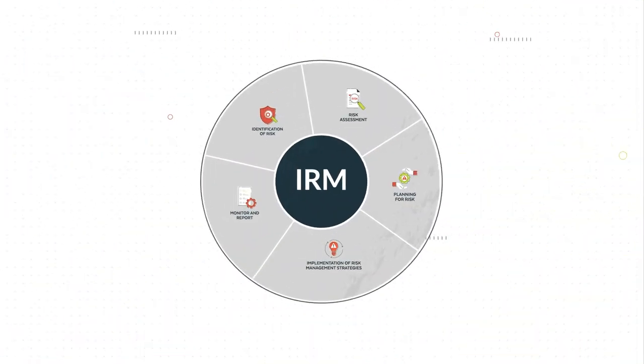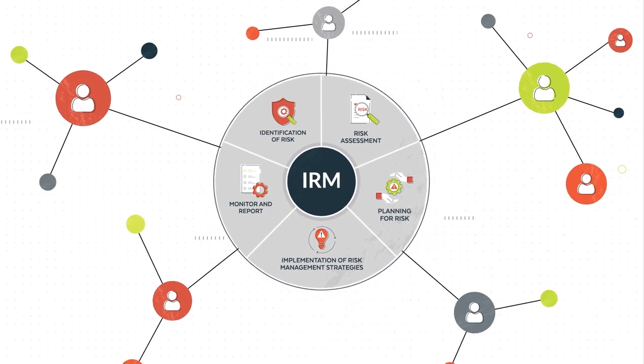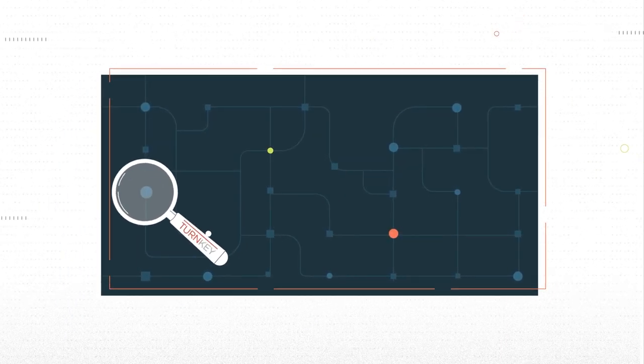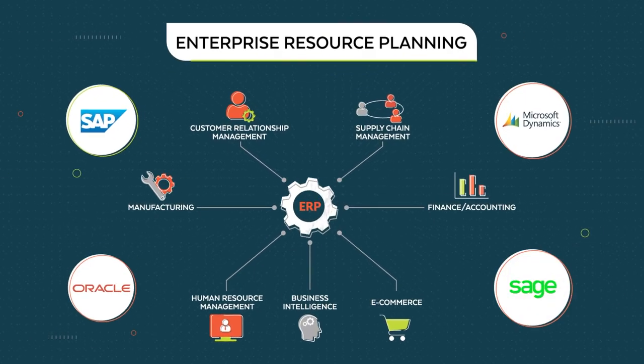With over 20 years experience we understand what best practice IRM processes look like and the importance of a strong risk and controls culture. And we know how to identify key risk and controls indicators in business-critical systems such as enterprise resource planning solutions.